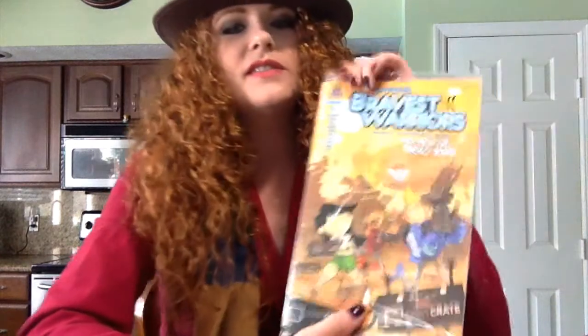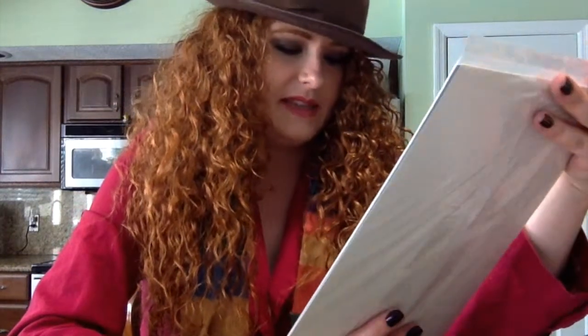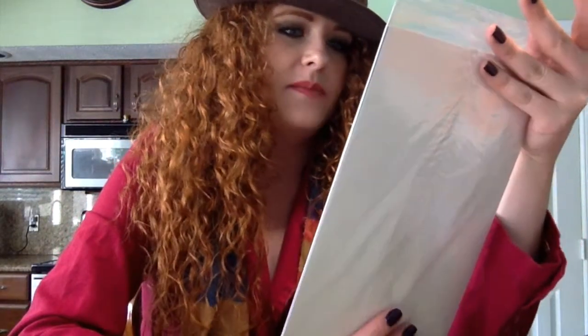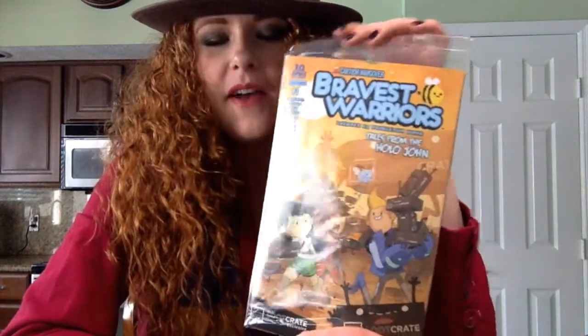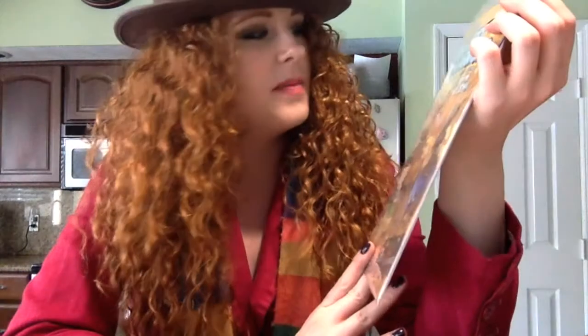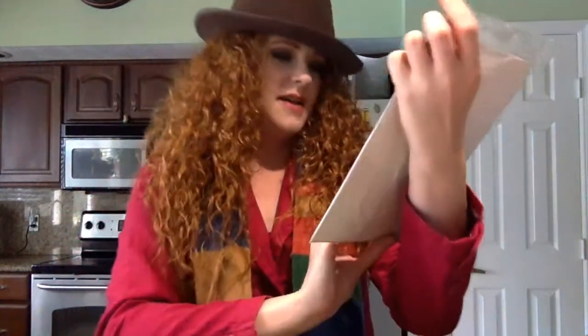Bravest Warriors comic book — I have never read Bravest Warriors before, but this is a Loot Crate exclusive, so that's fun. Maybe I'll get into it a little bit. Issue number one is a good place to start, and I like that.